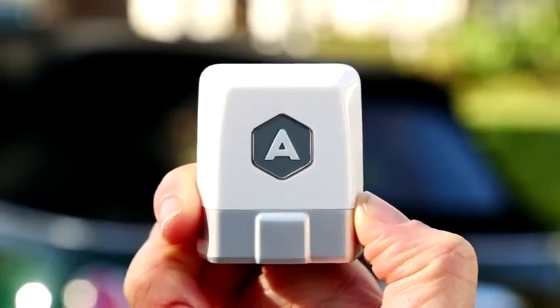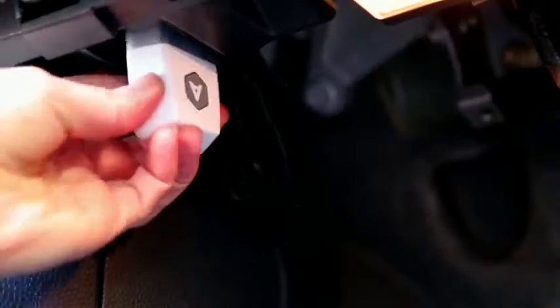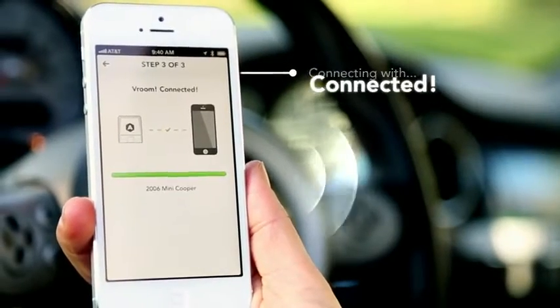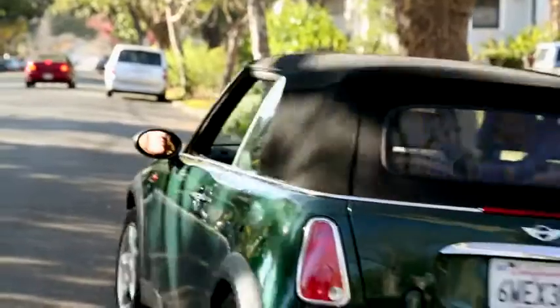It all starts with the Automatic Link. Just plug it into your car's data port and follow the simple instructions on screen. Now your car and smartphone will connect wirelessly whenever you drive.